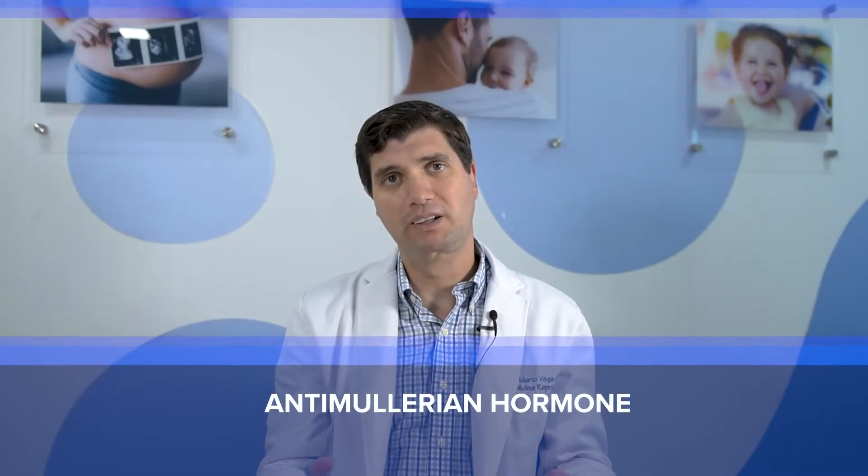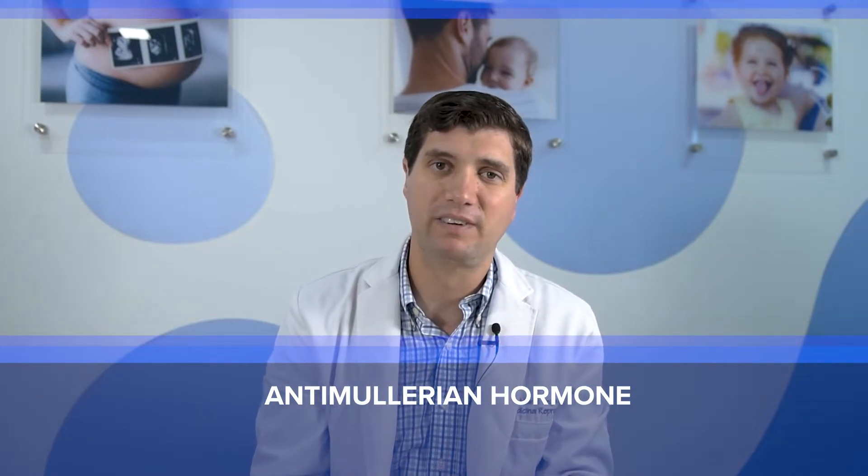When we look at anti-Mullerian hormone, or AMH, we want to have the opposite of the FSH — we want to have that in the higher ranges. AMH is produced by cells within the follicles that contain the eggs. This test will allow us to objectively measure the ovarian reserve at any time in your cycle, and will also allow us to recommend the different fertility treatments available better.